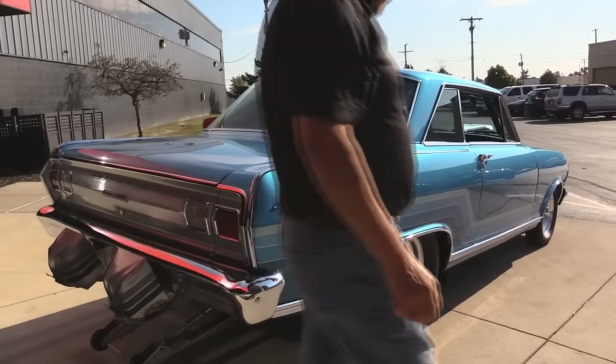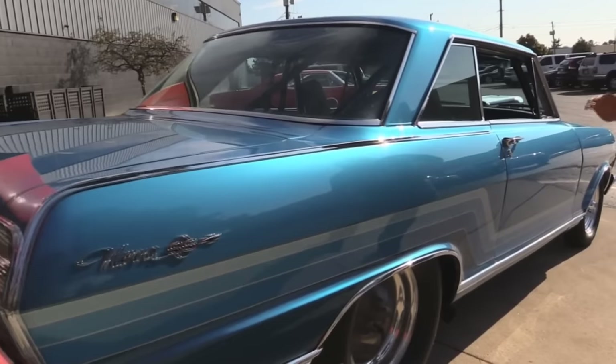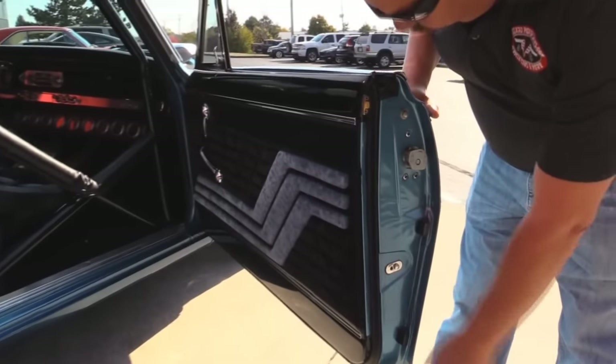Look down the side of this baby — look how nice and straight the paintwork still is. Everything done quality to last 30 years. Look at the door lifts, all the rubbers, the interior. She's beautiful.